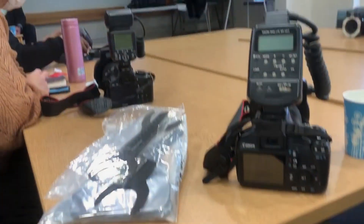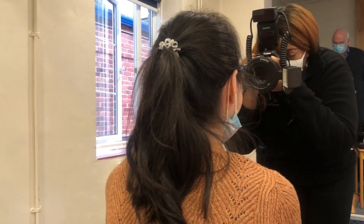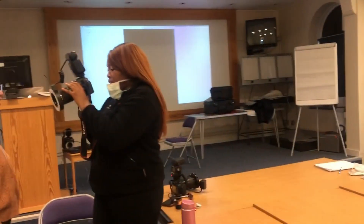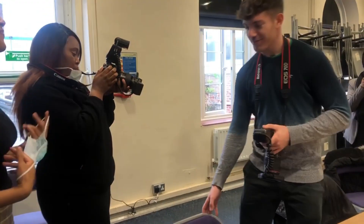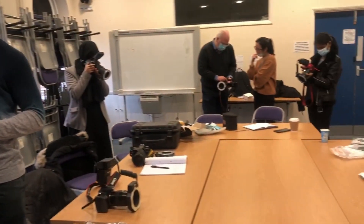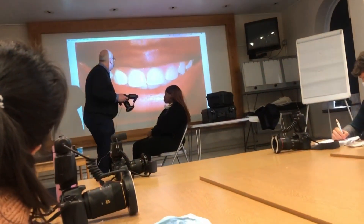During the photography study day we all brought in our cameras. The practice actually provided us with these cameras - they are DSLR cameras which are top of the range, and those are the cameras you need for dental photography. We practiced taking a range of shots including full face and smile shots. It was really good to get hands-on experience with photography because it's getting more and more popular.